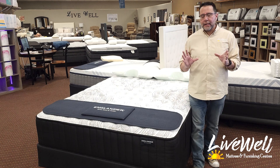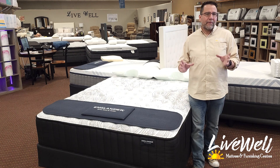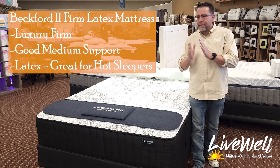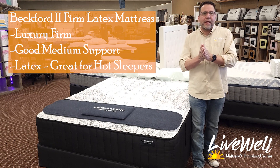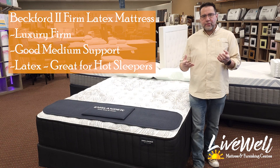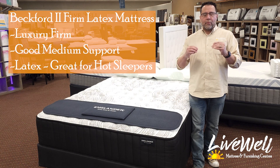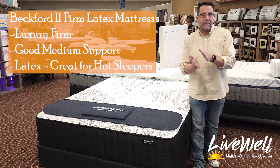New for 2024, Englander has put out the Beckford 2 Series. The Beckford 2 Series is a series of mattresses that feature edge-to-edge springs and a mixture of latex and memory foam that will support you and keep you cool.